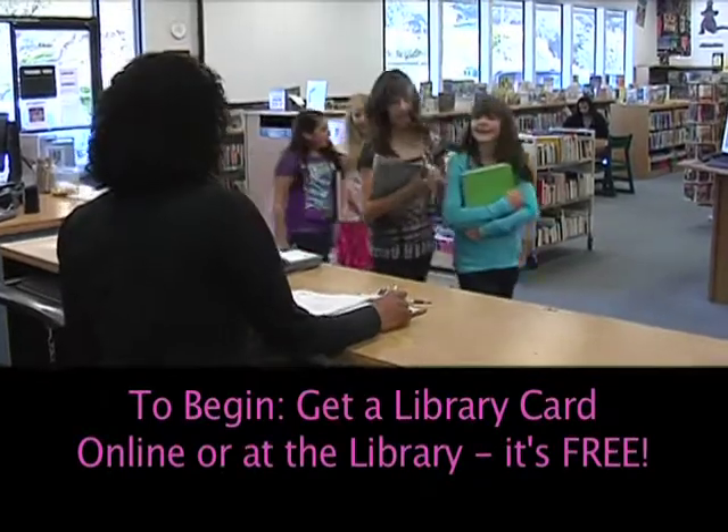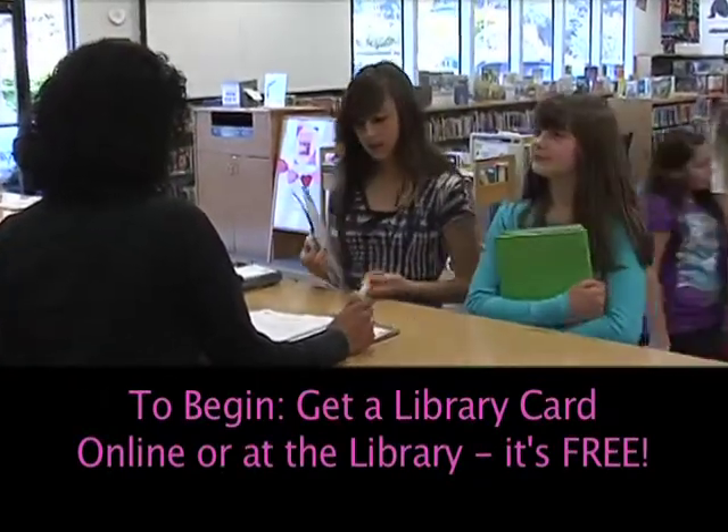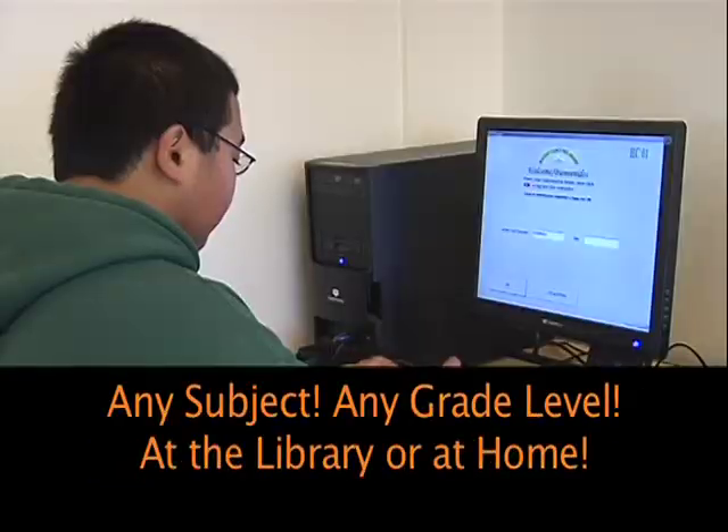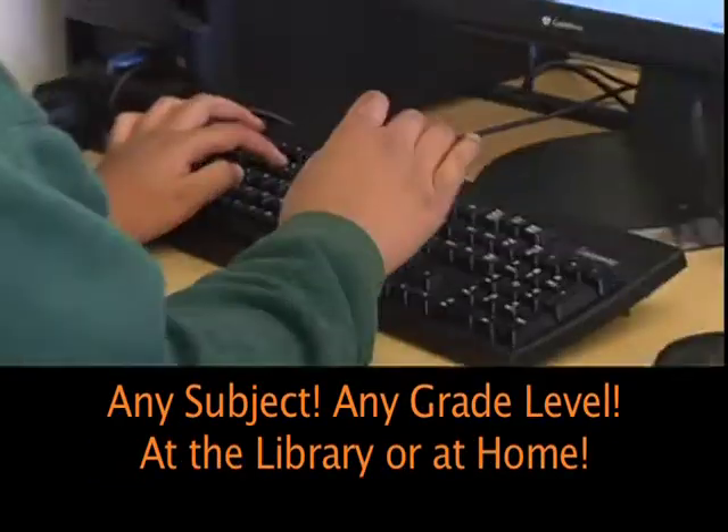To begin, get a library card online or at the library. It's free! Log on for a live homework tutor — any subject, any grade level, at the library or at home.